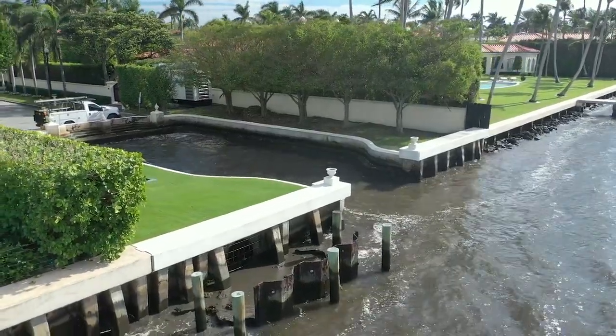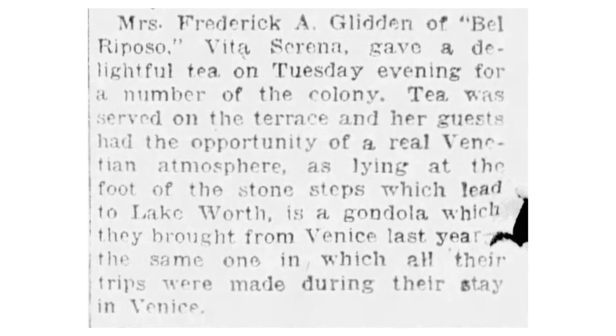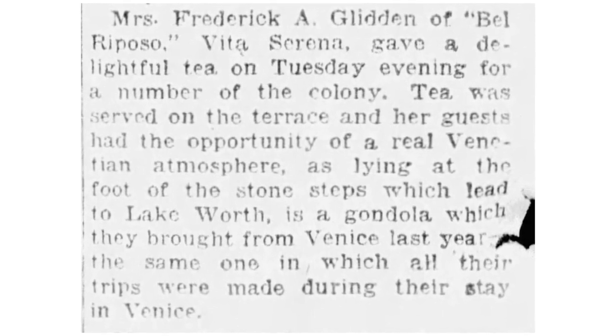That's one of the few remaining in town. They used to be more prevalent, and we can imagine back to the time of the 1920s that it must have been such an incredible way to arrive at some of these grand estates for dinner. Julie Glidden was very involved in local charities and was one of the founders of the Animal Rescue League. When she hosted teas at her house, she used to have an authentic gondola from Venice parked there.